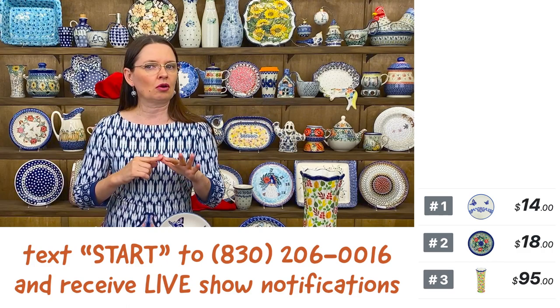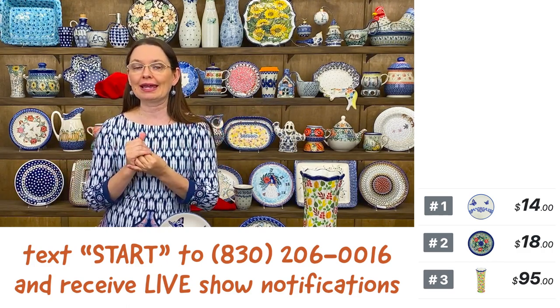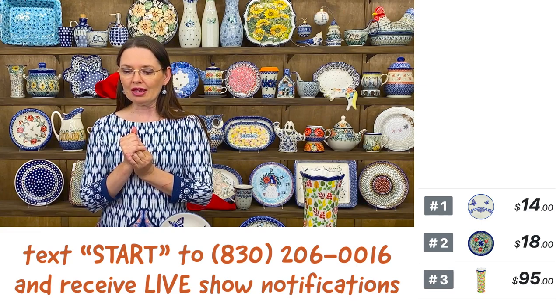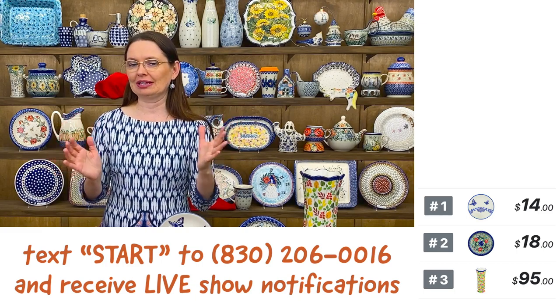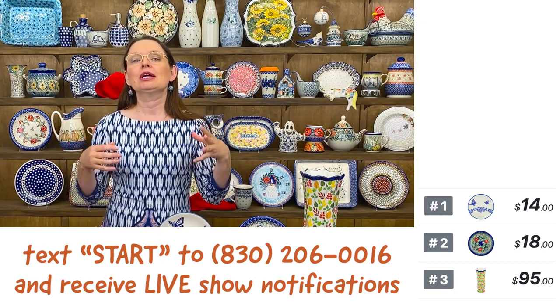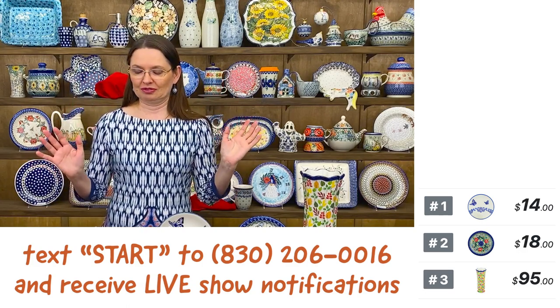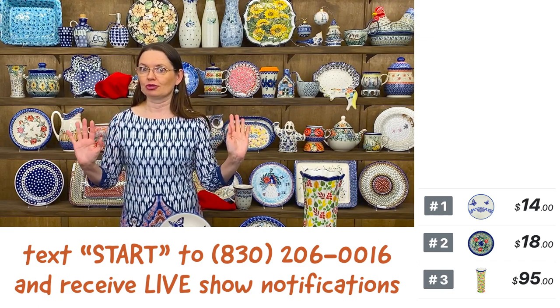You can use it in your oven up to 480 degrees, your microwave, dishwasher, and freezer. It is beautiful to look at and you will definitely use it forever. It is extremely hard to destroy.